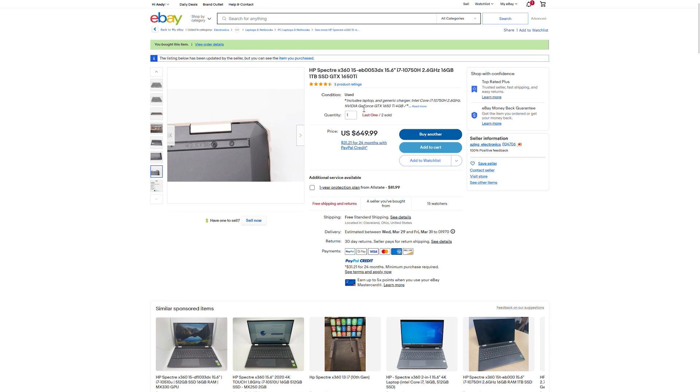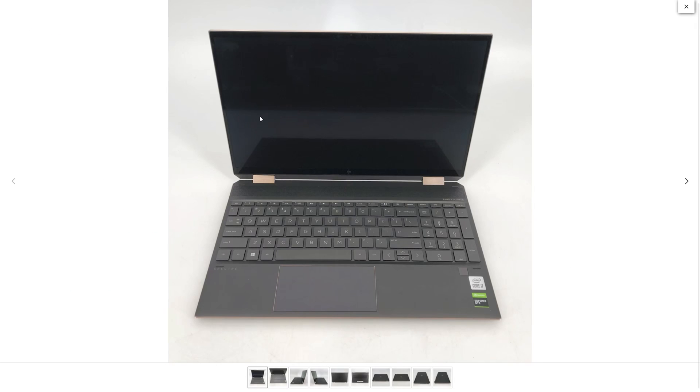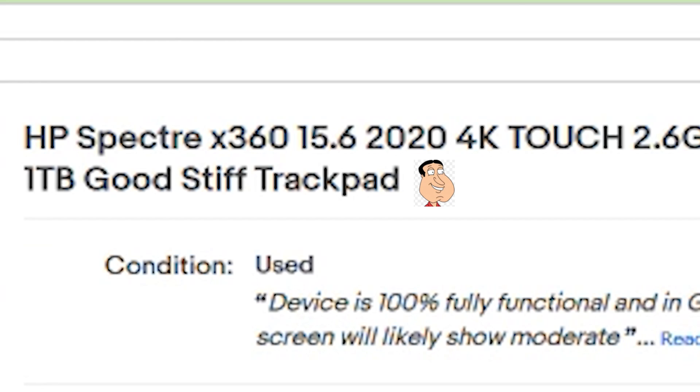All this for less than $700, when the MSRP is over $1,600. I ordered it, then immediately cancelled it because I found the same exact laptop in much better condition — with the only problem being a stiff trackpad.